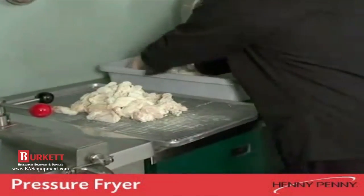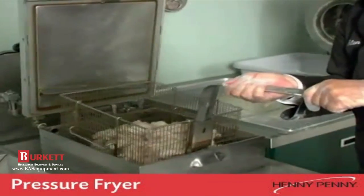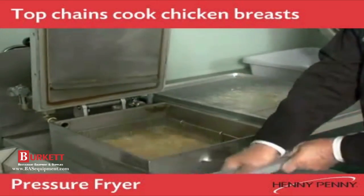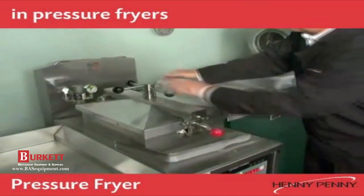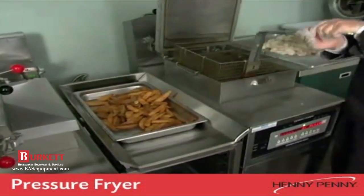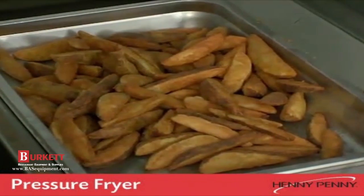While the primary application for a pressure fryer is to cook bone-in fried chicken pieces and wings, this versatile piece of equipment can cook virtually any fried food. The top-rated chicken breast sandwiches served by the best fast food chains use Henny Penny pressure fryers to cook their chicken breasts. This versatile unit can also be used as an open fryer to cook a number of other fried foods, such as onion rings or french fries.